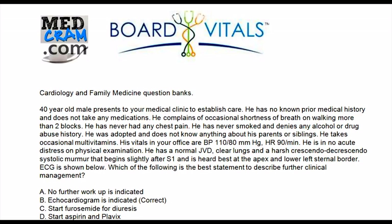A 40-year-old male presents to your medical clinic to establish care. He has no known prior medical history and does not take any medications. He complains of occasional shortness of breath on walking more than two blocks. He has never had any chest pain, has never smoked, and denies any alcohol or drug abuse history. His vitals show blood pressure 110 over 80, heart rate 90, and he's in no acute distress on physical examination.